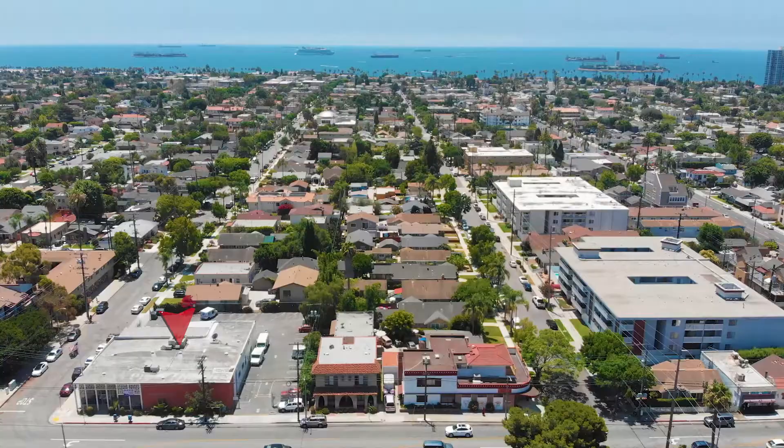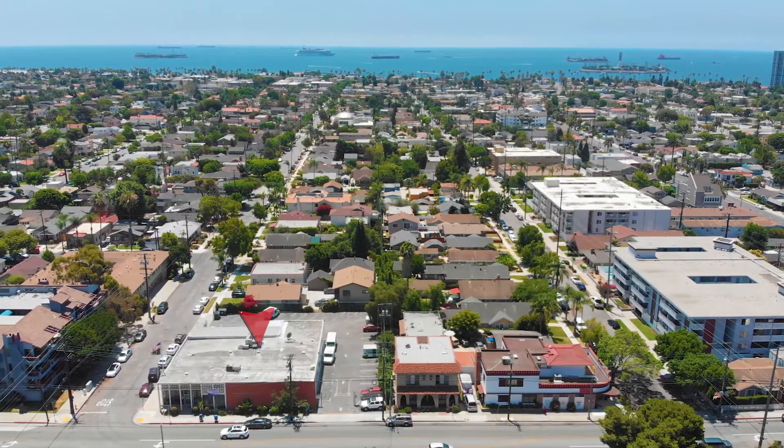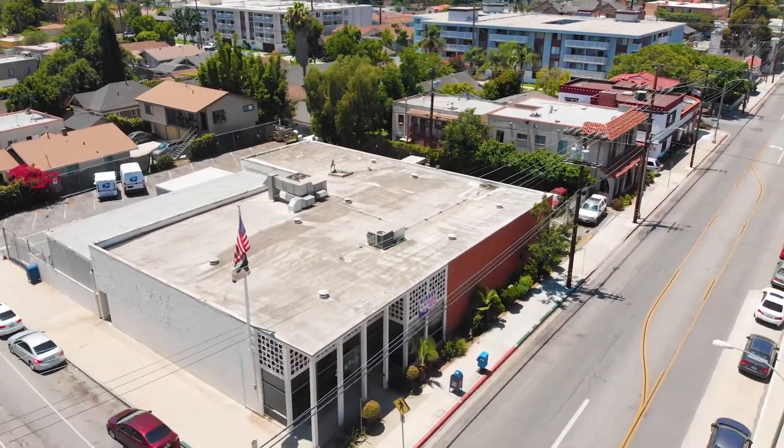We're here at the Loma Station in the prime location of Belmont Heights, just steps from the ocean, 2nd Street, and everything Belmont Shore has to offer. I'm Juan Huizar with Sage Real Estate, and I'm Gia Silva with NT Realty. We're super excited because it's not every day that we get to bring you a commercial building that's mid-century — an iconic building in Long Beach.